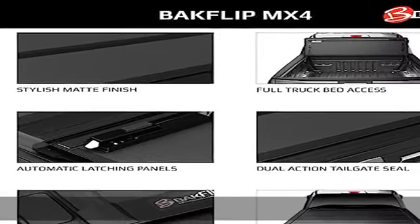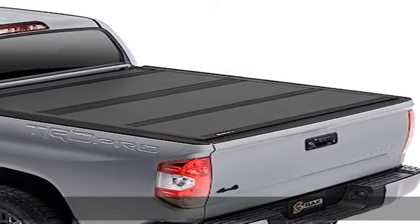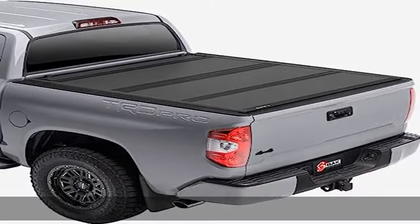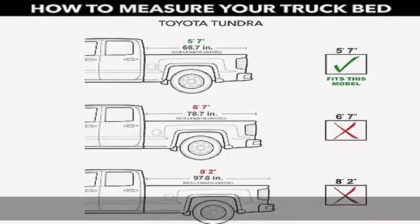All without covering the third brake light, paired with a dual action tailgate seal for tailgate operation open or closed. The MX4 truck bed cover is rated up to 400 pounds of evenly distributed weight.